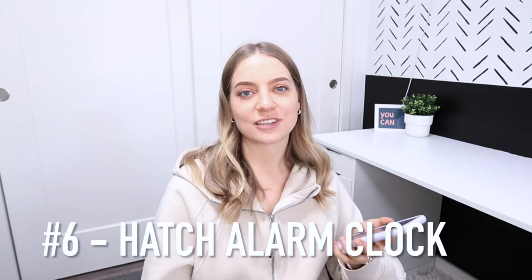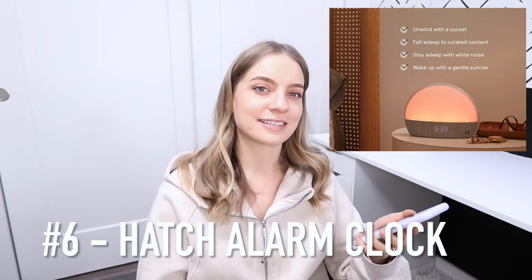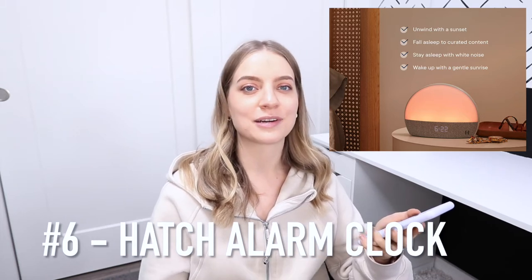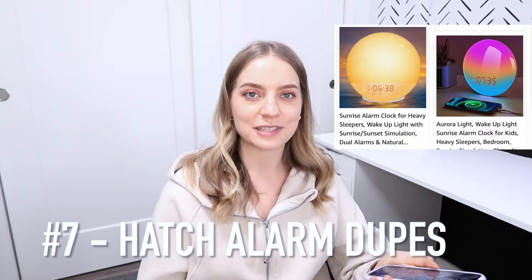Number six is a Hatch alarm clock. I've heard really good things about it — it has fun lighting for morning or night, it mimics the sunrise, and it has soothing alarms. It is on the pricier side in terms of alarm clocks, but it looks like Amazon has some pretty good dupes available.